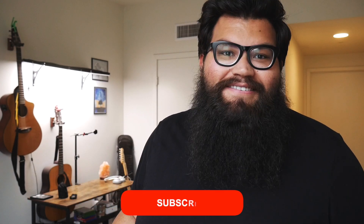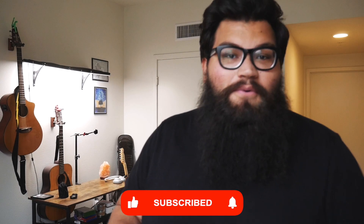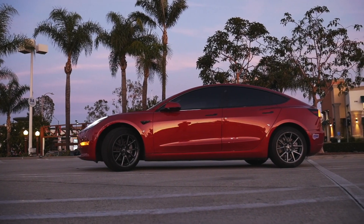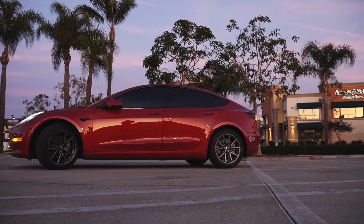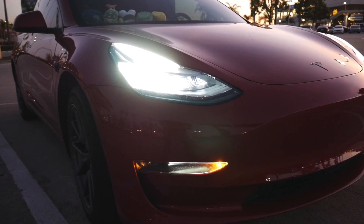Recently, Tesla has released a new beta for what they are calling the new version of full self-driving. This is not fully self-driving because while the car can get you from point A to point B and it will drive itself there, it still requires you to have your hands on the wheel at all times to take over if any mistakes were to happen. My roommate Brendan got the 10.2 update of full self-driving on his Model 3, and as soon as it hit his car, we immediately went out for a couple of drives.